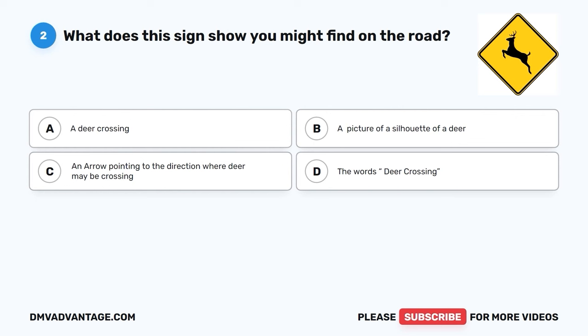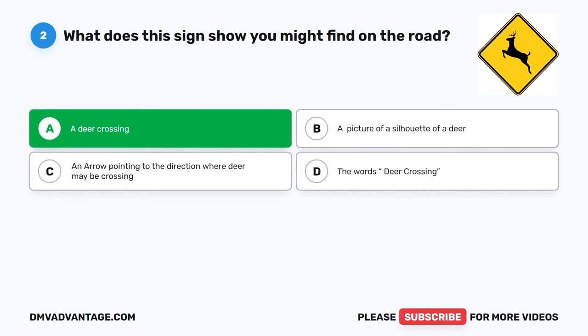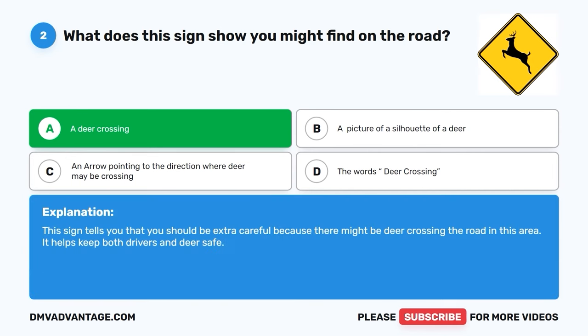Question two. What does this sign show you might find on the road? A. A deer crossing. B. A picture of a silhouette of a deer. C. An arrow pointing to the direction where deer may be crossing. D. The words 'deer crossing.' The correct answer is A, a deer crossing. This sign tells you that you should be extra careful because there might be deer crossing the road in this area. It helps keep both drivers and deer safe.